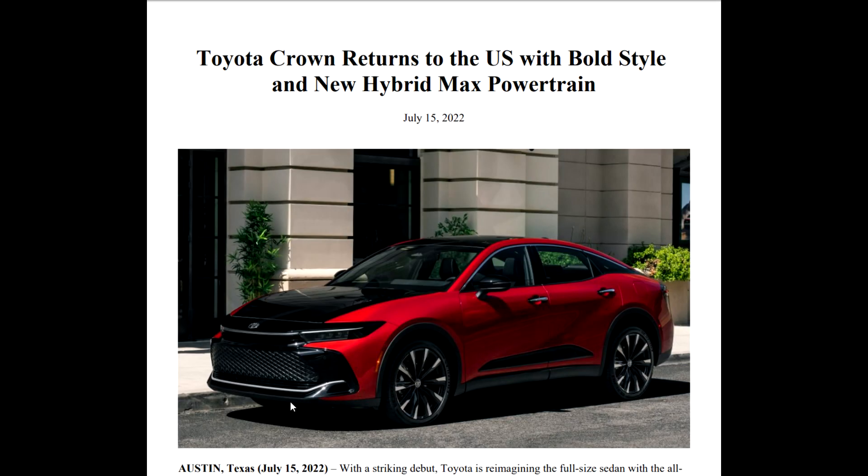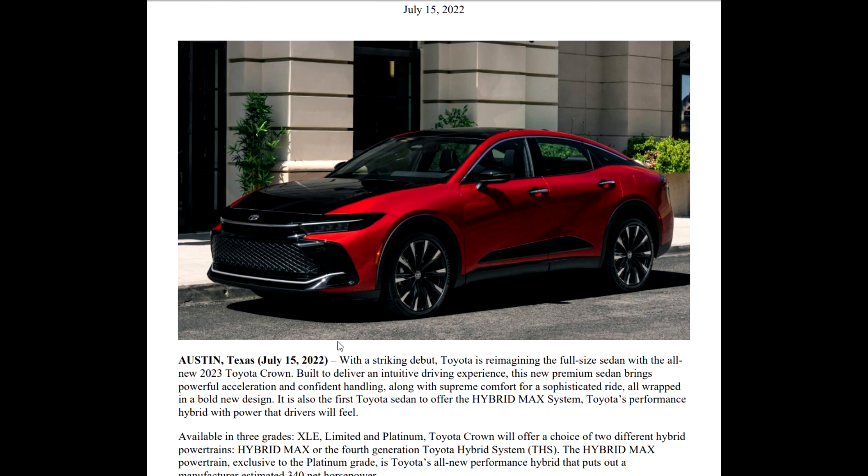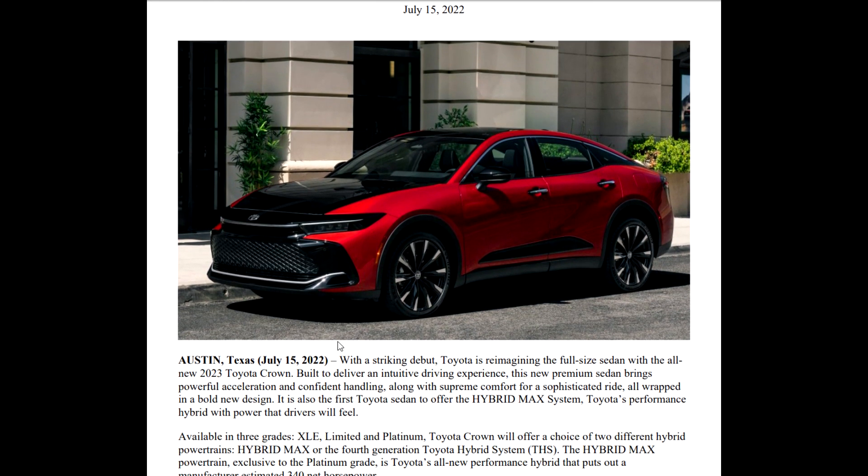Toyota Crown returns to the U.S. with bold style and a new Hybrid Max powertrain. Take a look at this car, guys. This thing is gorgeous. Those of you that were upset the Avalon went out, you have a replacement. This thing is going to be something you will want in your driveway.